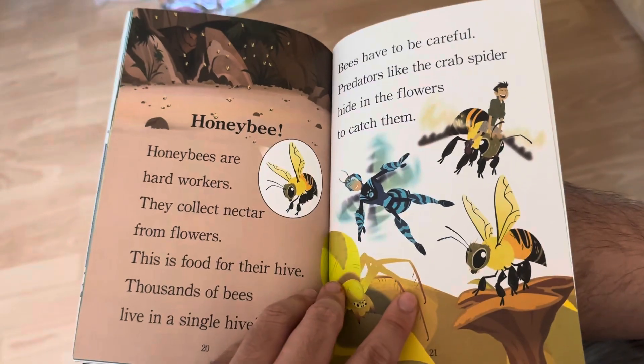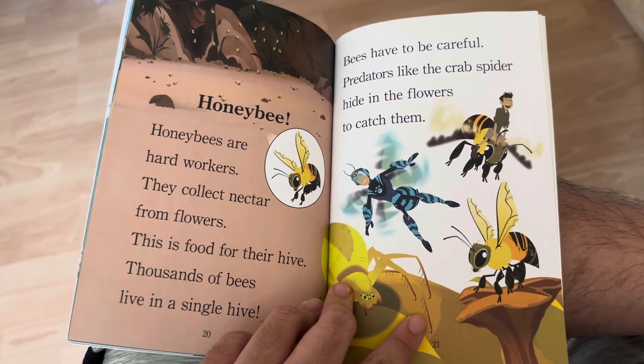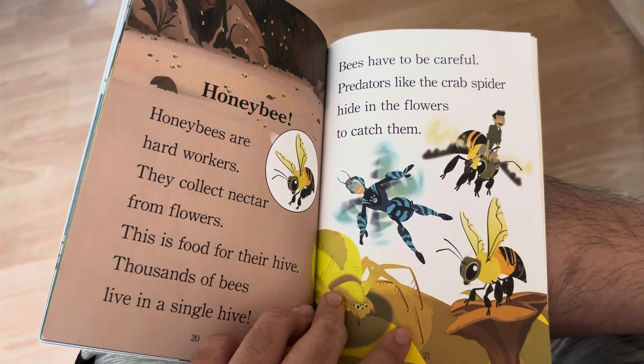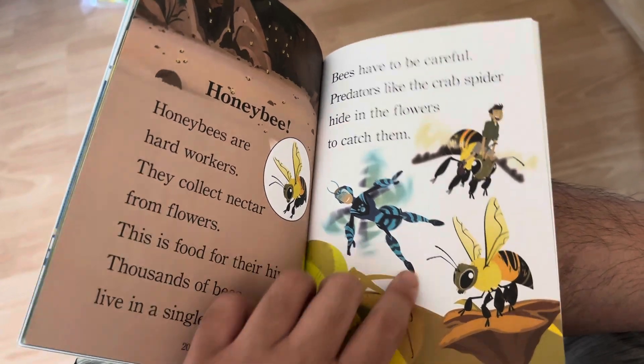Honeybee! Honeybees are hard workers. They collect nectar from flowers — this is food for their hive. Thousands of bees live in a single hive. But bees have to be careful: predators like the crab spider hide in flowers to catch them.